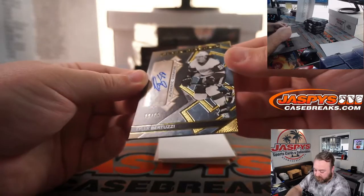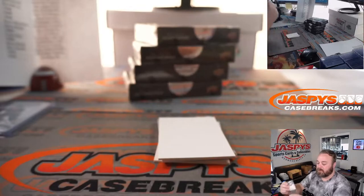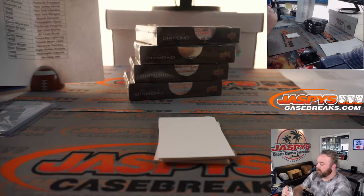Tyler Bertuzzi, 59 out of 99 for the Detroit Red Wings. Random number block, spot nine, Hank Radecki.